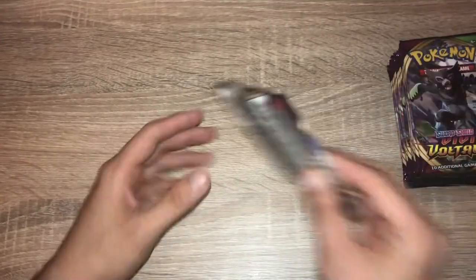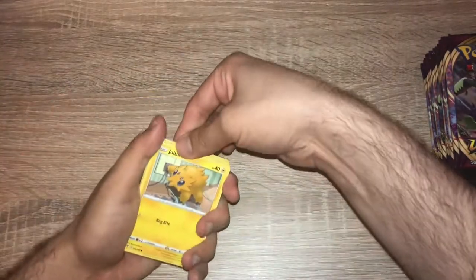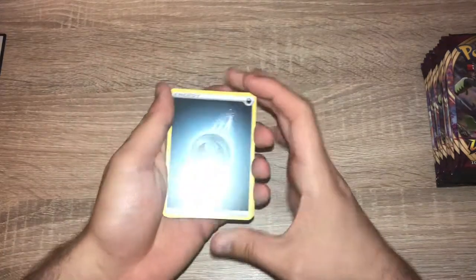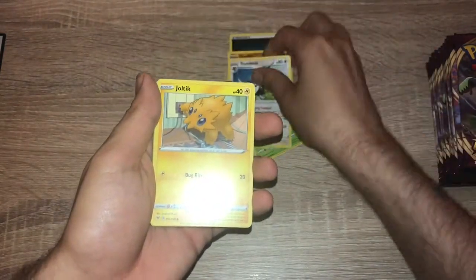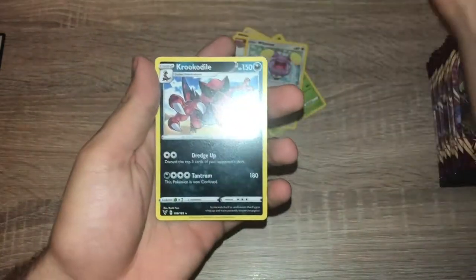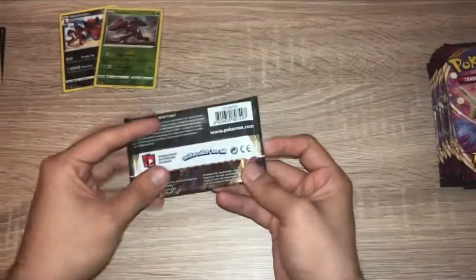Pack number one, Pikachu for good luck! One, two, three, four — going with a lightning energy. We get darkness, Shuckle, Dalmise, Trombeak, Joltik, Cottony, Mudbray, Slugma, Whismur, a reverse holo Genesect — nice, it's a reverse holo rare — and a Krookodile. I'm going to sleeve it up; I always sleeve up my rares even if they're not holo, and we sleeve our reverse holo rares too.